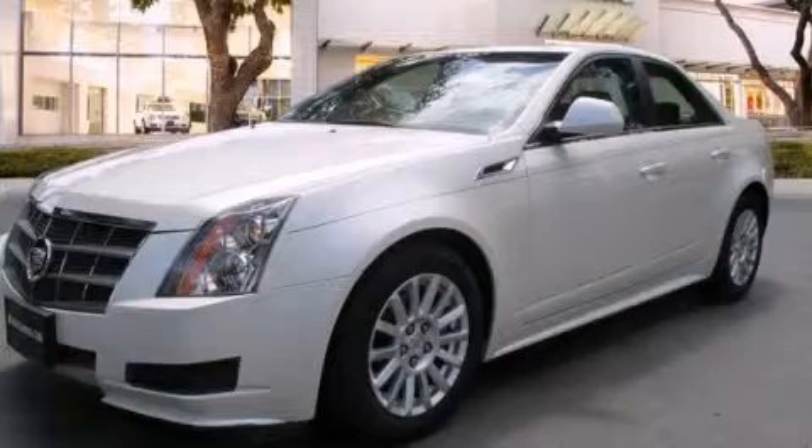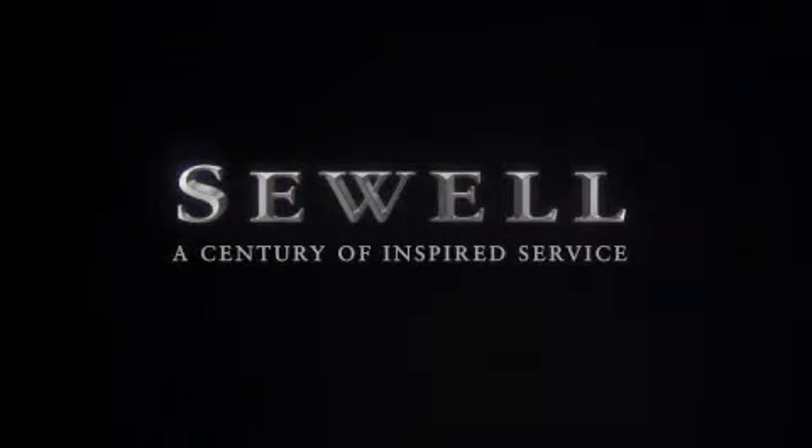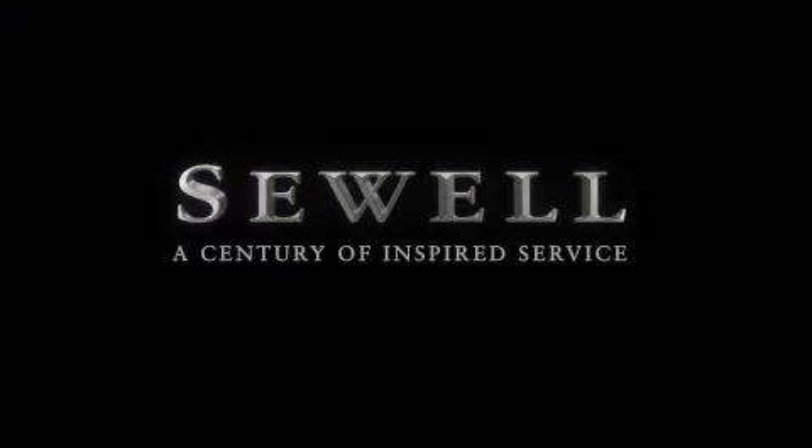Please call us today for more information on this great vehicle. At Sewell, our obsession with service extends to all of our customers, including pre-owned. Buying a pre-owned from Sewell means complimentary loan cars and washes for the life of your vehicle come standard. Let us show you what over a century of inspired service has taught us.